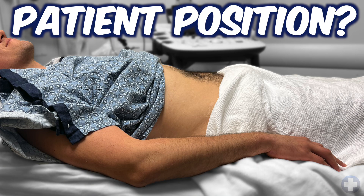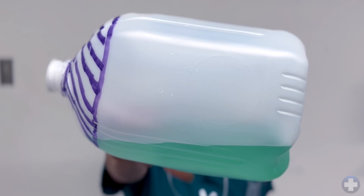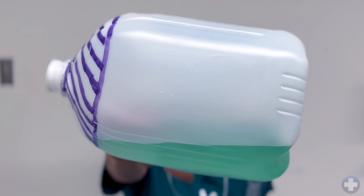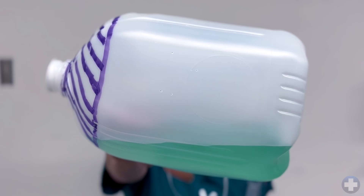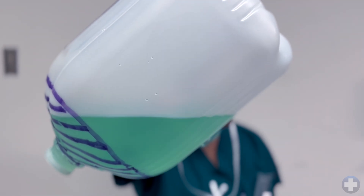Before we get to the scanning sequence, it's important to know that patient position can also influence the appearance. Imagine this jug is a stomach and this part here is the antrum. With the patient supine, a small or moderate amount of fluid may stay in the larger, more dependent part and give the antrum an empty appearance. If we turn the patient to the right lateral position, any fluid present in the stomach will flow to the antrum and you'll see it.